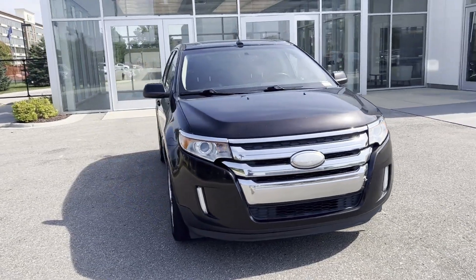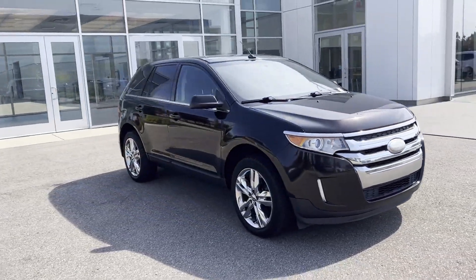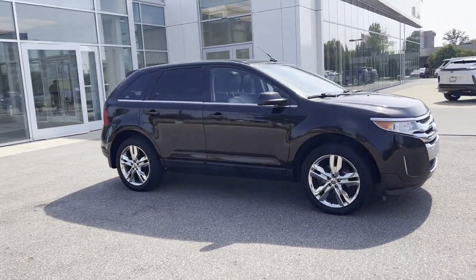2014 Ford Edge. This SUV offers space as well as power and performance.